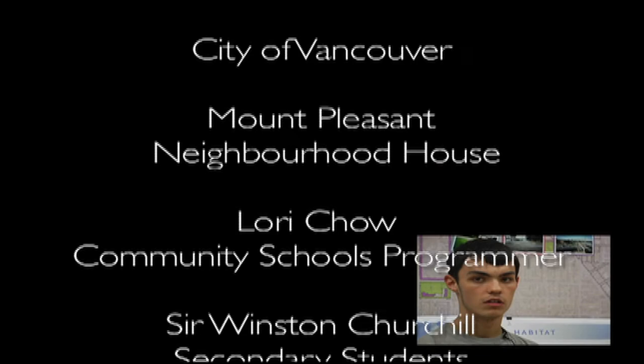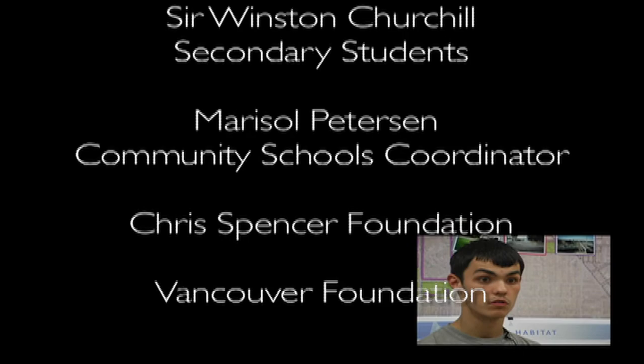The workshop was fun, it was interesting. It got everyone thinking about the stuff that can be improved along the Cambie Corridor area, and probably a lot of other areas as well. Thank you.